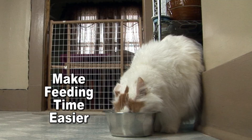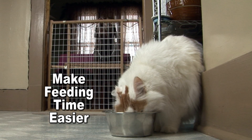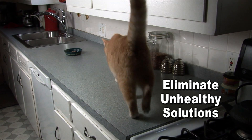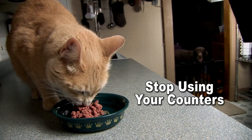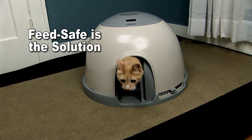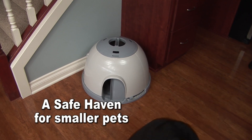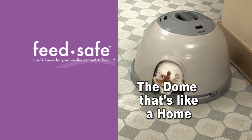Stop trying to invent ways to solve this age-old problem. Feed Safe makes feeding time easier — eliminate unhealthy solutions, stop using food counters. Feed Safe is the solution, providing a safe haven for your smaller pet and its food. The dome that's like a home.